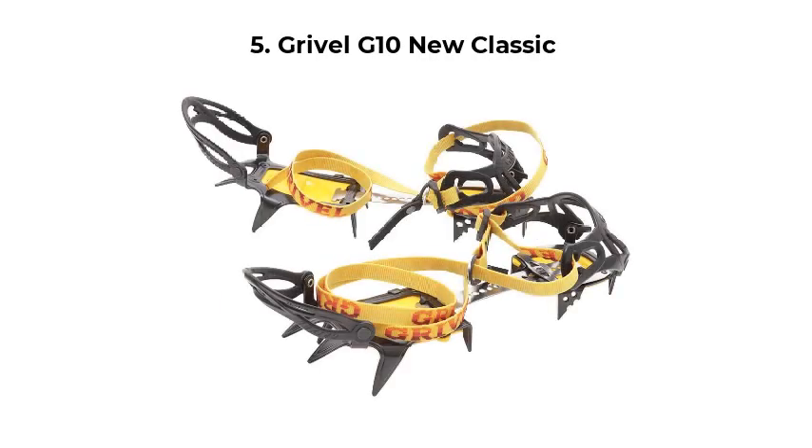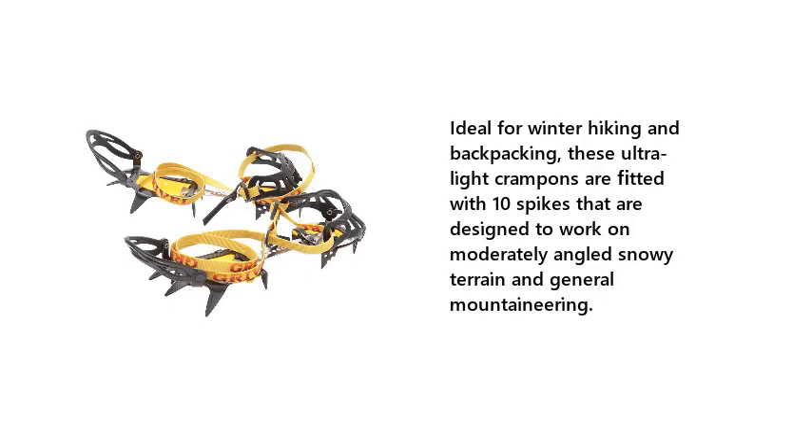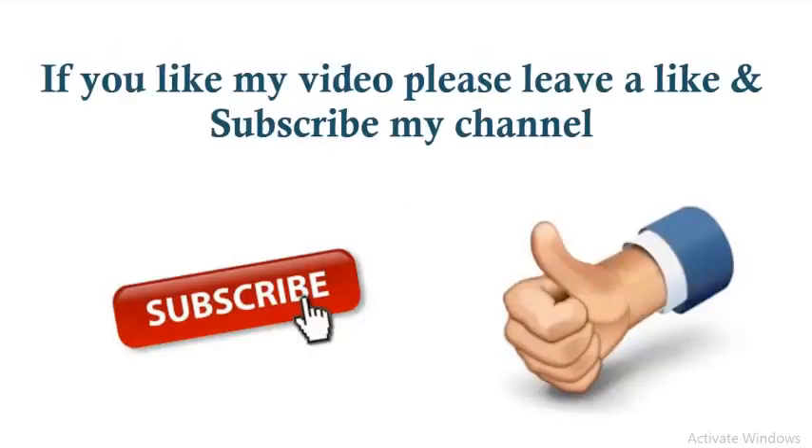Number 5: Gribble G10 New Classic. Ideal for winter hiking and backpacking, these ultralight crampons are fitted with 10 spikes that are designed to work on moderately angled snowy terrain and general mountaineering. Check the description below for more details and price.